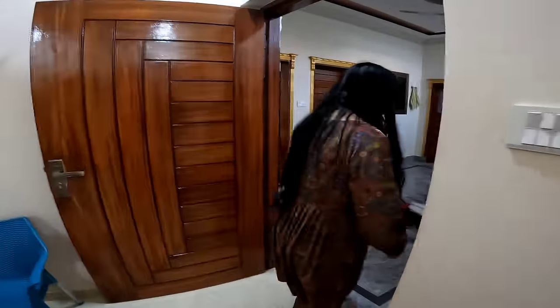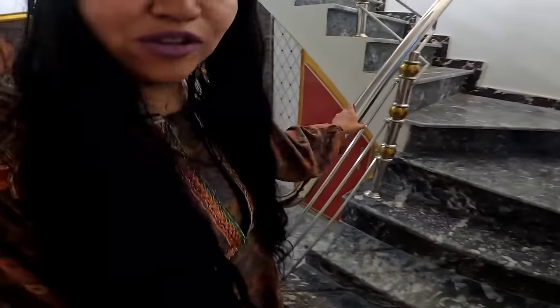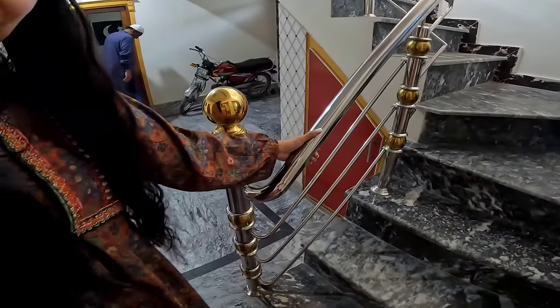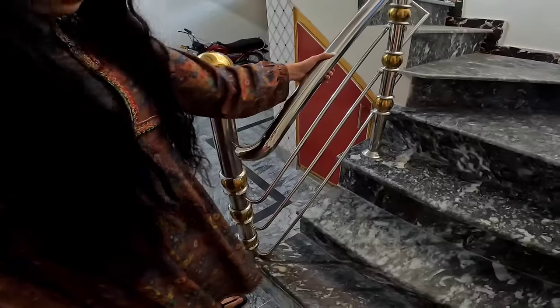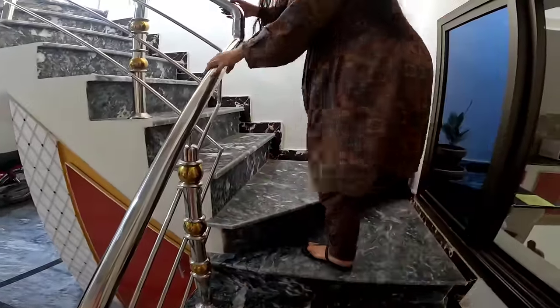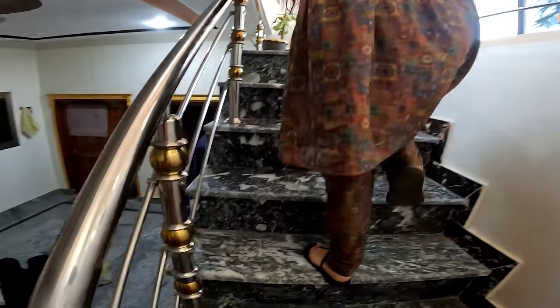Aquí tenemos los barandales de las escaleras — estos son de la Cleopatra, no me envidien amigos. Mis barandales de la Cleopatra y el mármol. Vamos a subir al notifer. Esta es mi salita del notifer.